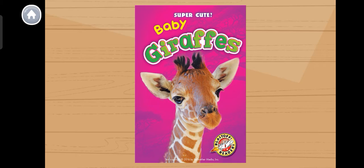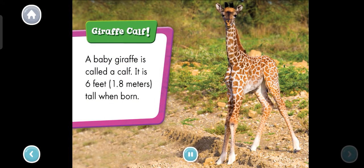Baby giraffes. Giraffe calf. A baby giraffe is called a calf. It is 6 feet tall when born. What sound do you think a giraffe makes? Tap the calf to find out.